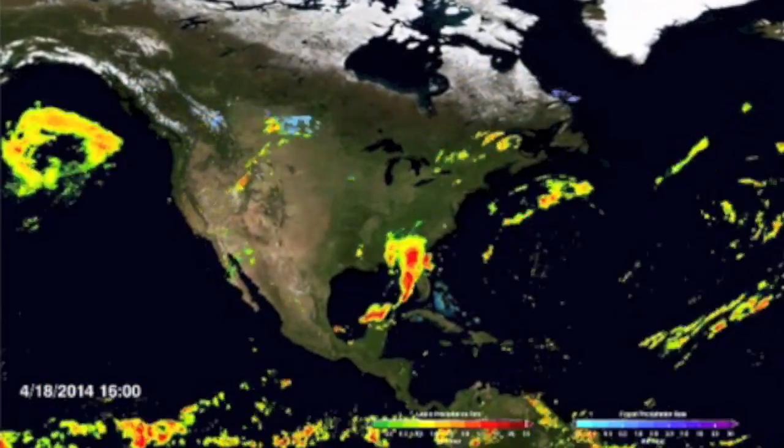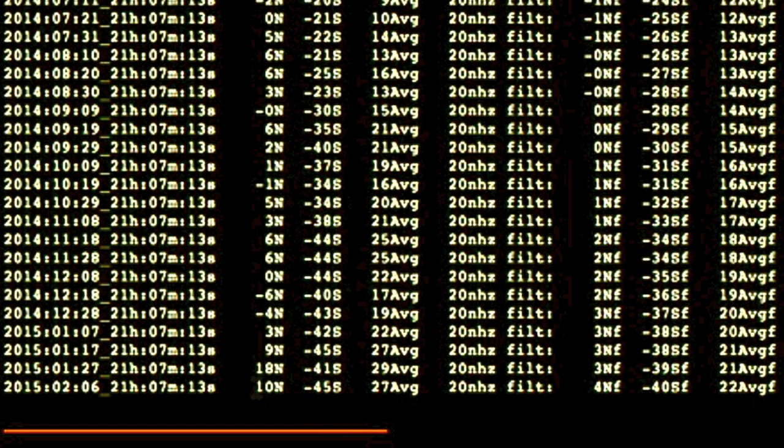We also have a polar fields update. The southern field is trekking along nicely, but a drastic backslide of the northern solar fields leaves us waiting to see if indeed the pole flip is done, or if it's going to dive right back down.